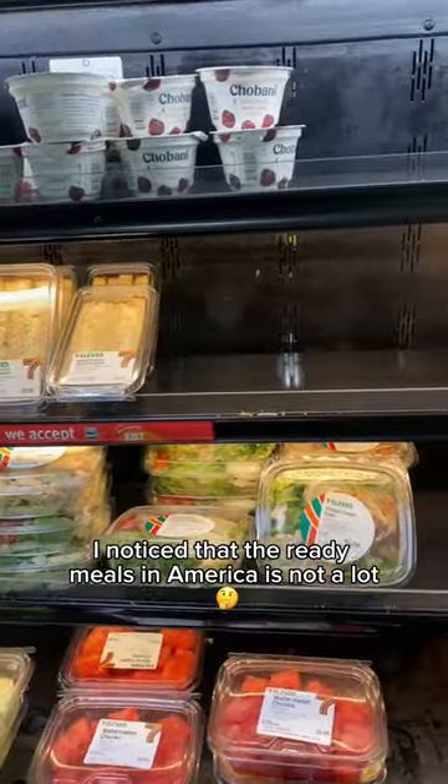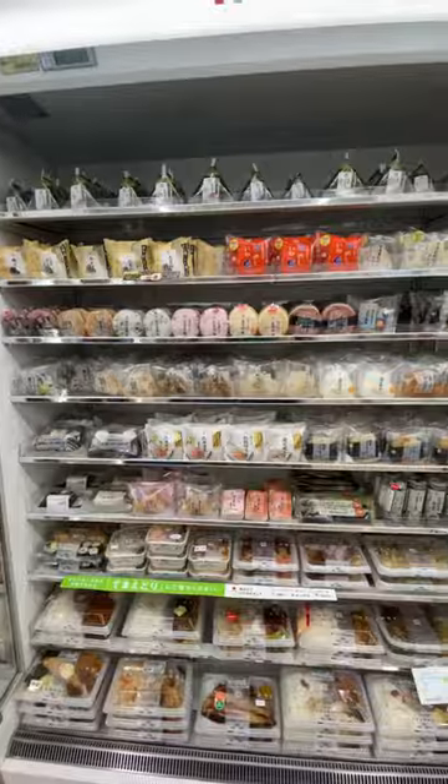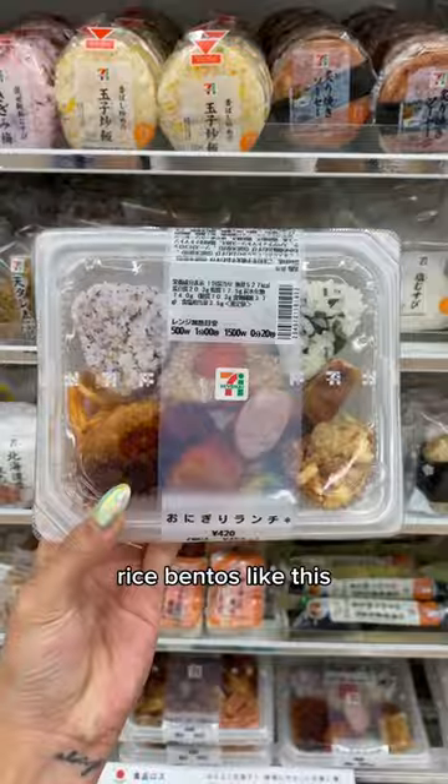I noticed that the ready meals in America is not a lot. But in Japan, you have a lot of options to choose from, like onigiri, rice bentos, like this.